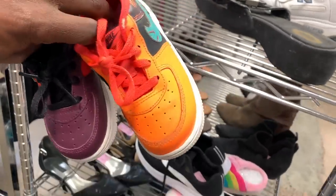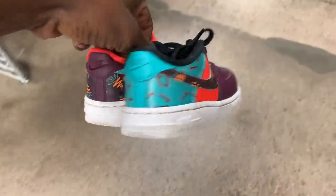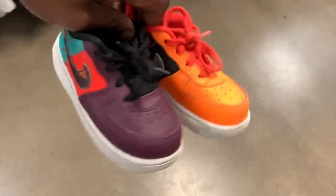Ended up coming across some more shoes when they brought out a new cart — just a little pair of kids' Air Force Ones, selling for like 30 to 40 bucks on eBay. I usually don't pick up kids' shoes because they sometimes take a long time to sell, but this pair was pretty clean so I figured why not.